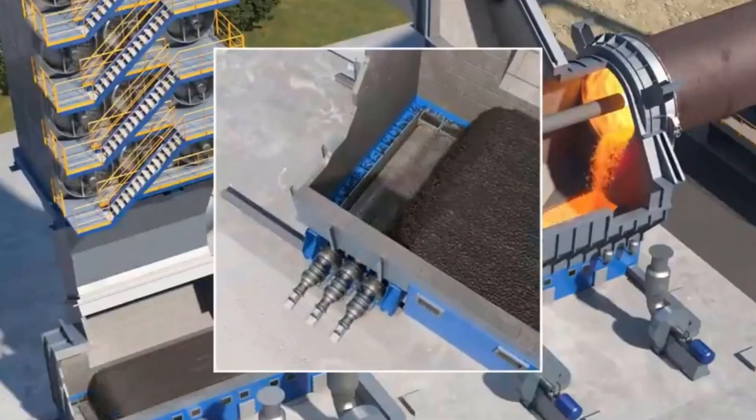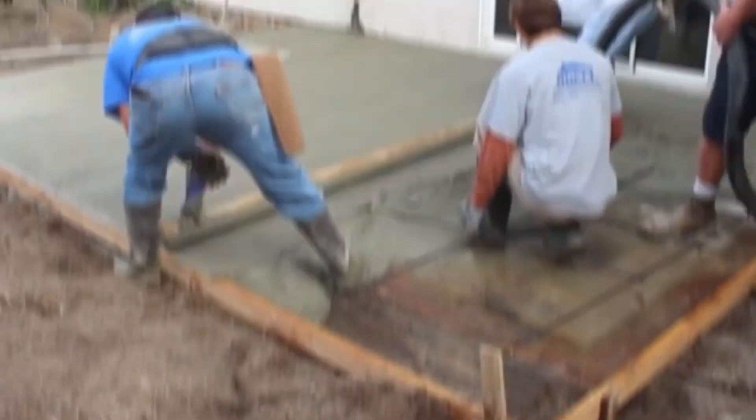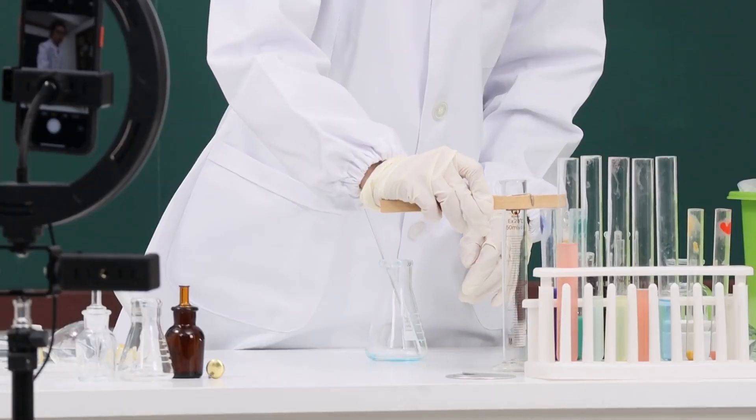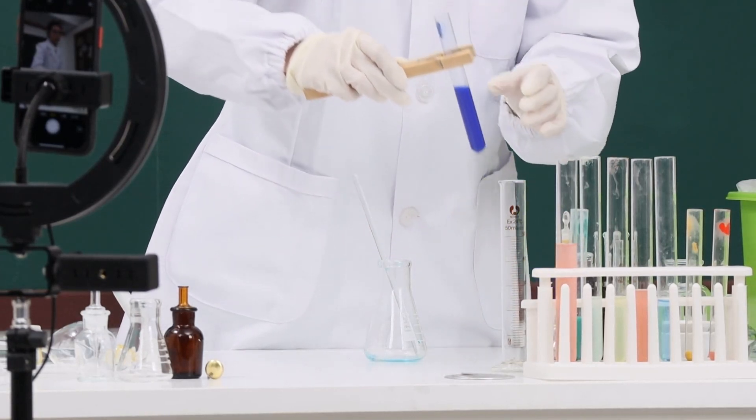Then the cement is ready to be taken to the concrete factory. Since cement is really important for making concrete, labs at cement plants regularly test each stage of the process with chemical and physical tests. They also check the final product to make sure it meets all the industry standards.